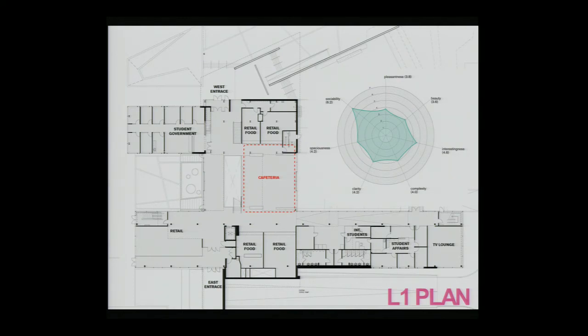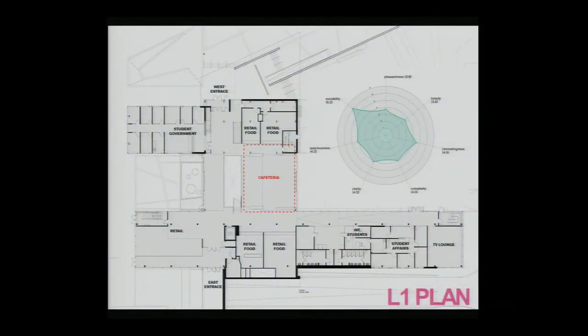The cafeteria area was intended to be the social center of the student center, where students go to engage. Students rated it on the semantic differential scales — the sociability scores were very high, rating 6.2 out of 7 on sociability. At the same time, ratings of pleasantness and beauty were significantly lower than several other areas within the space, suggesting it was seen as sociable but not very pleasant compared to other areas. Observational data confirmed the majority of behaviors there were of a social nature — it was indeed being used as a social hub.